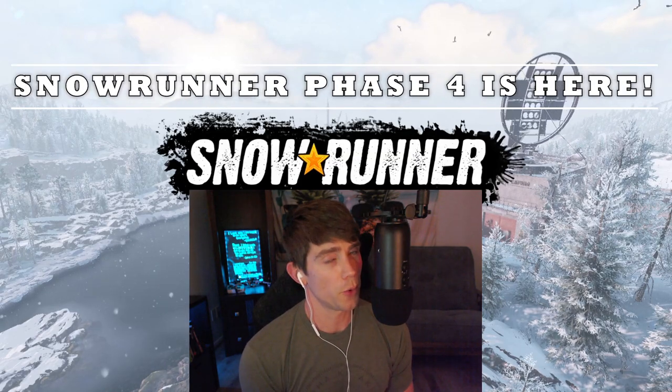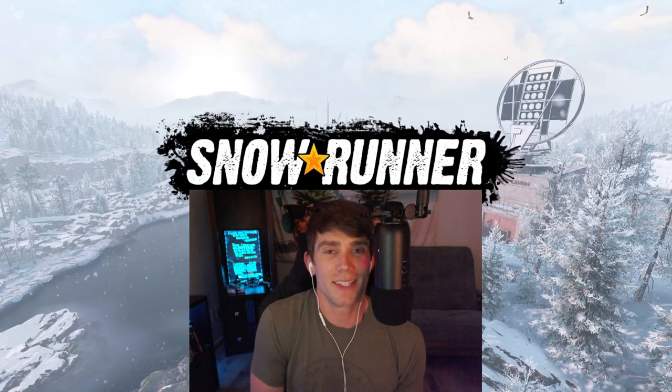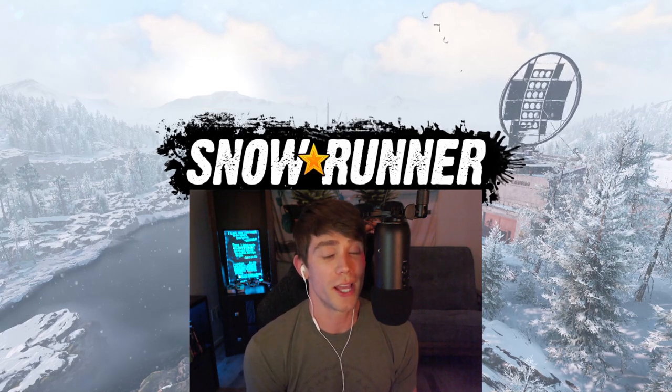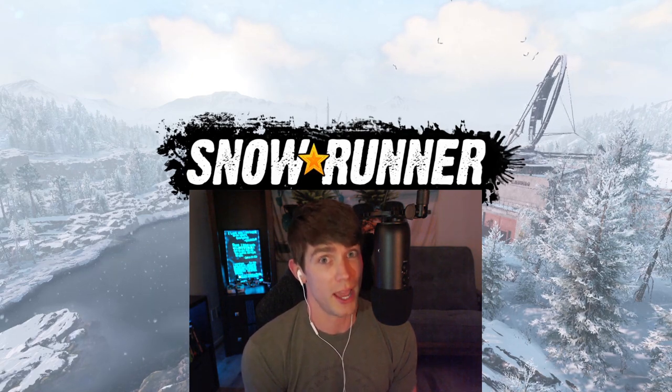Welcome to SnowRunner's Phase 4 Release and welcome back to the channel everybody. I'm your host Nathan and today, once again per viewer choice, we're taking a look at probably the craziest truck I've driven and also the craziest truck I've reviewed to date.